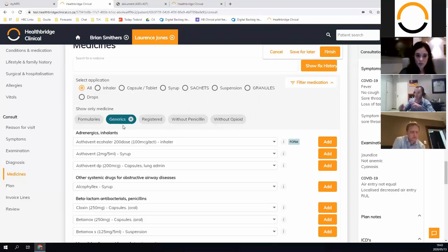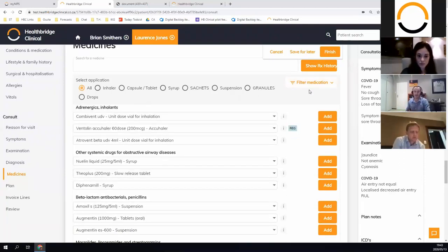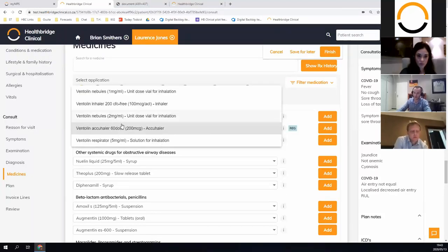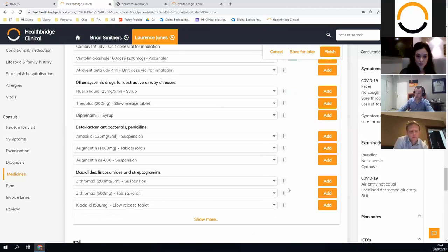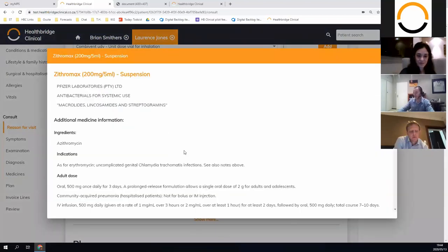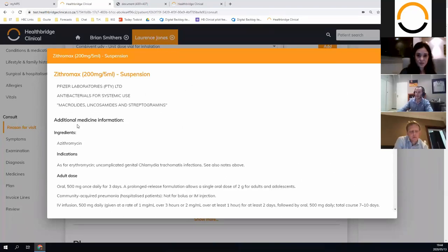I can see that this patient is registered for Ventolin, which helps with decision making. You can filter the list to generics — I can see Astovent is part of the formulary for this patient. These are just little bits of information to help make the right choice. If you keep using Atrovent, that'll go to the top. There's also a family of medicine concept — if it's not quite the right dosage or milligrams I can go in and change it. There's also SAMF information: for Zithromax I can click and it'll tell me the indications, pediatric doses, preparations, contraindications — we're building this up in partnership with SAMF.